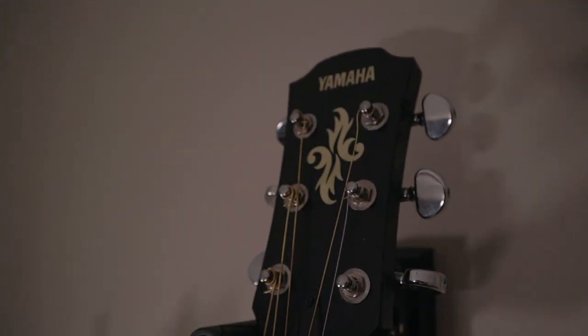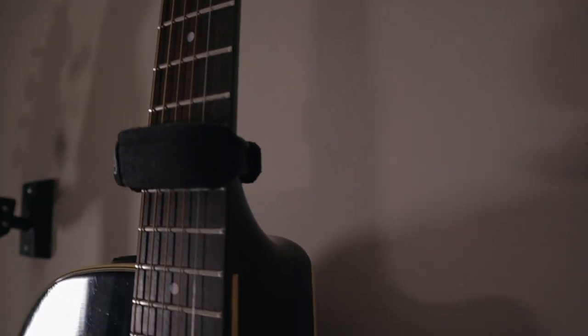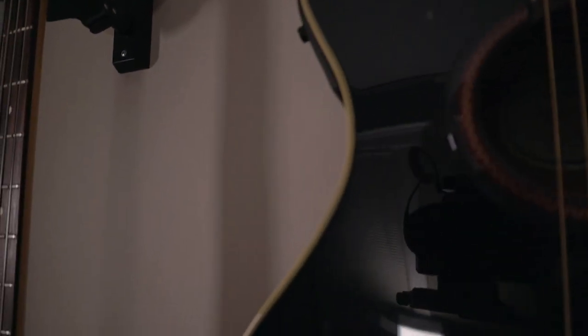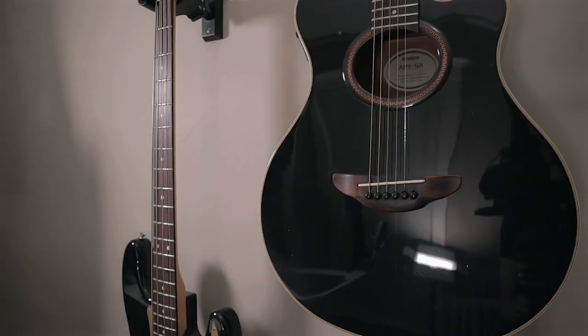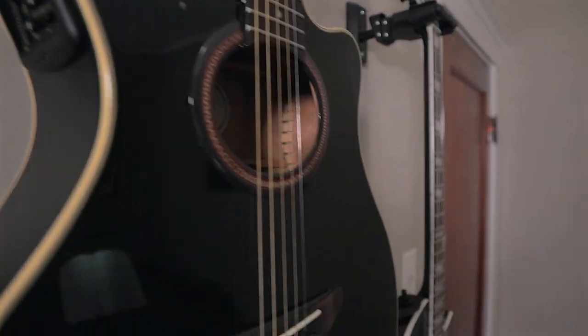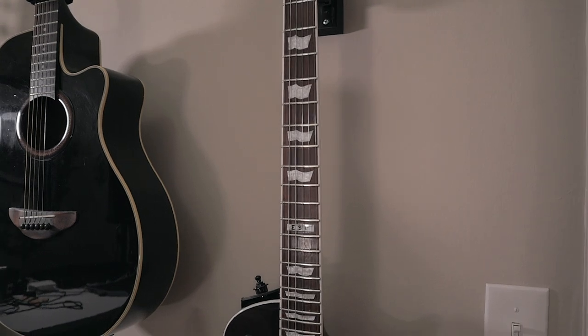Next to that, I've got my Yamaha APX5A — a medium body acoustic guitar that I got in 2004 as a graduation present from my family. It's what I've used to write most of my guitar-based songs over the years. It's not a high-end Taylor or Martin, but it has a nice tone. It's acoustic-electric with a nice black finish, and the pickup sounds good — not overly tinny as a lot of pickups tend to be.